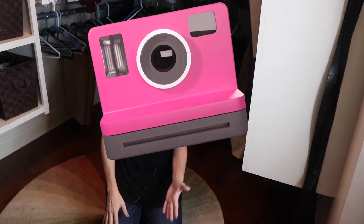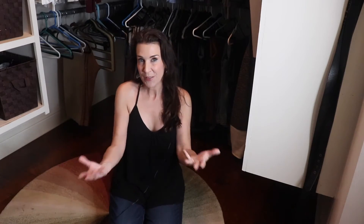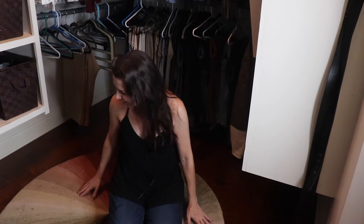Experienced closet organizers will tell you that to make your closet look more grand, you could add chandeliers — which has become very popular — and put in a throw carpet or even an ottoman so when you sit down to put on your shoes you have that fancy feel. We chose to go with a carpet because it's easy to vacuum, much easier than wiping down the floor.